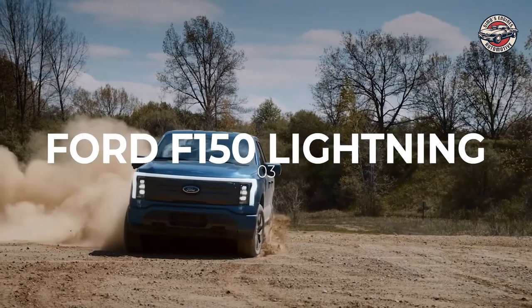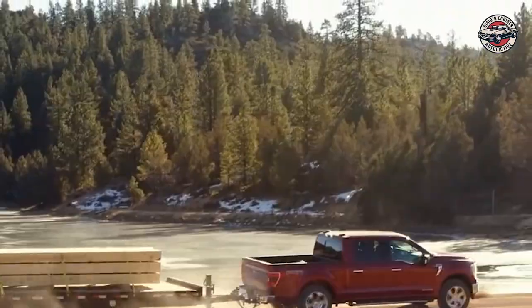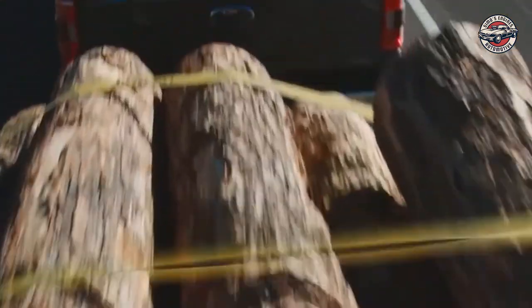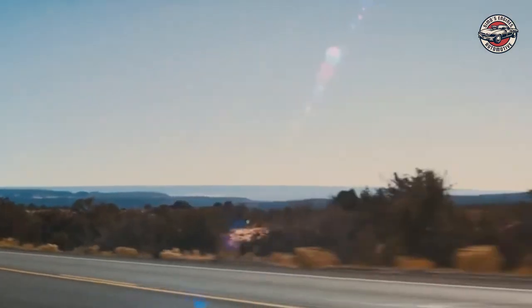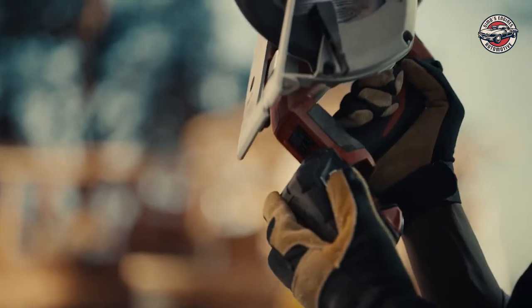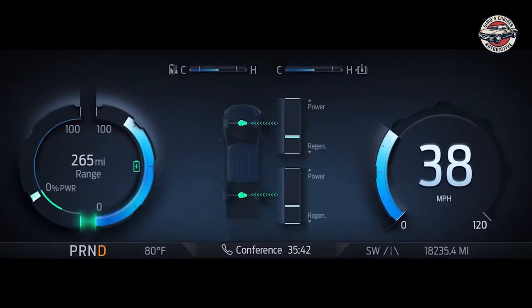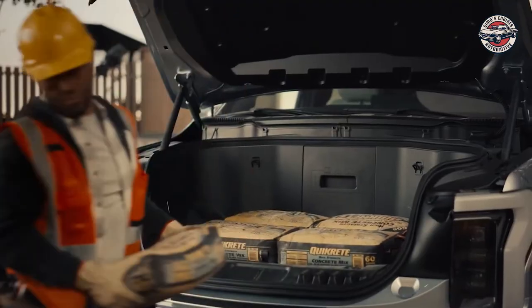Ford F-150 Lightning. Looking for a tough and reliable truck that can take on any terrain? Look no further than the Ford F-150 Lightning. This four-wheel drive truck comes with a powerful battery that provides up to 563 hp of power, making it more than capable of taking on any challenge. With a standard battery, it has a range of 230 miles, while the extended battery provides up to 320 miles of range. The fast charging system ensures you can quickly recharge, while the 10,000 lb max towing capacity and 2,000 lb payload capacity make it perfect for hauling heavy loads.